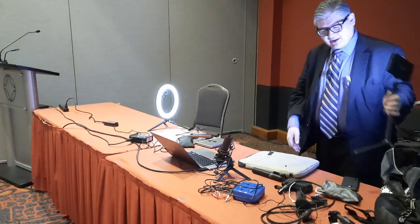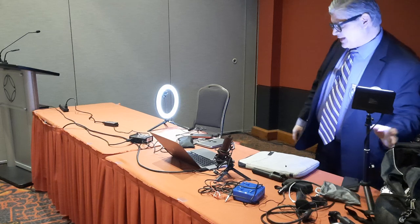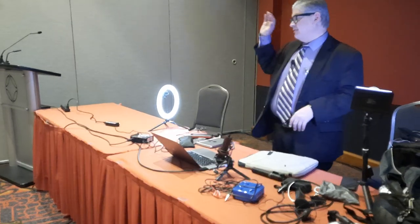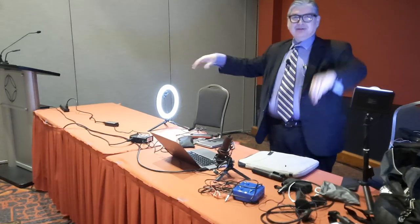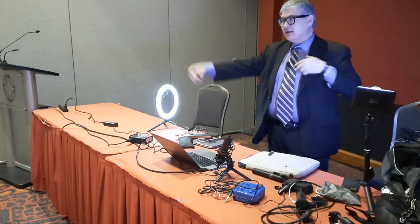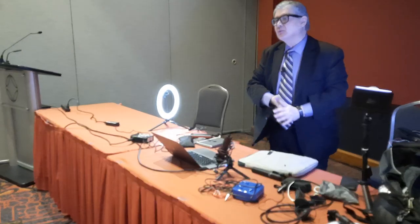In my studio setup I can have as many as five lights. I usually have at least one light, then another light up here, then a light behind me, and maybe a couple of fill lights depending on what I'm trying to do.